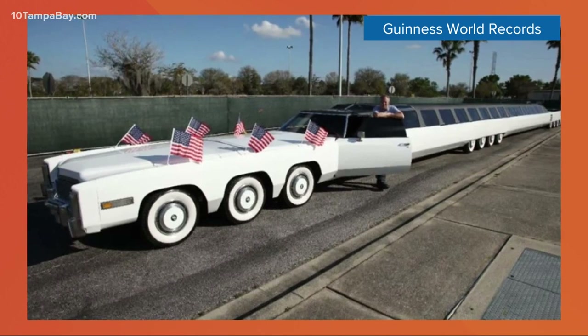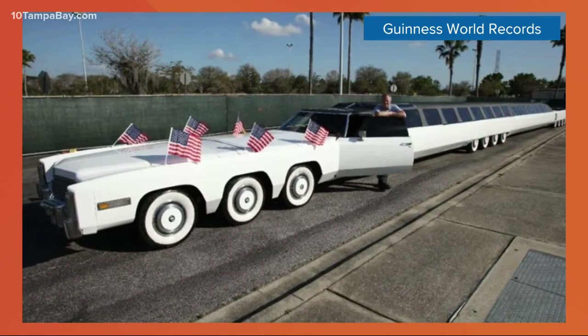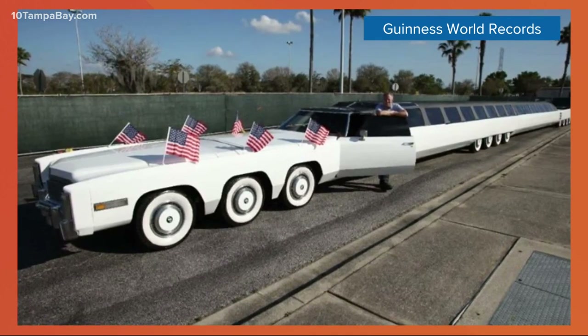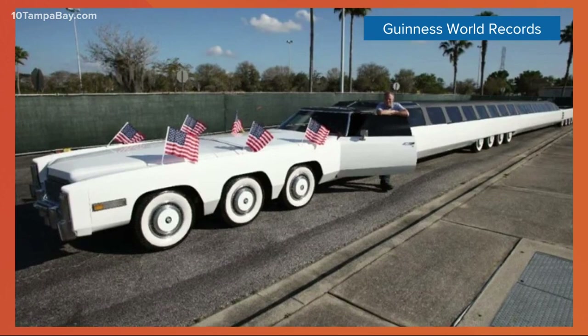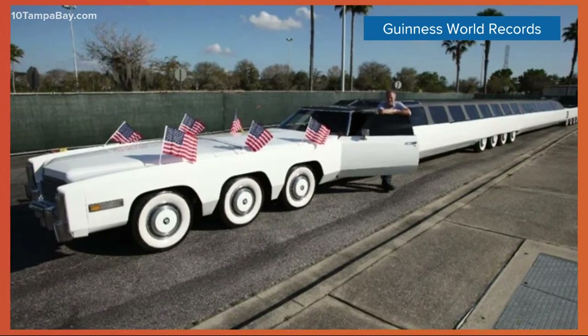Wait until you hear about these stats — what this thing features inside. It can be driven from both ends — I'm pretty sure not at the same time, but maybe, because it's so long. This thing has a swimming pool, a jacuzzi, a mini golf course, and a helipad on the back. Well, you can't really tell what's the back or the front if you can drive from both ends.